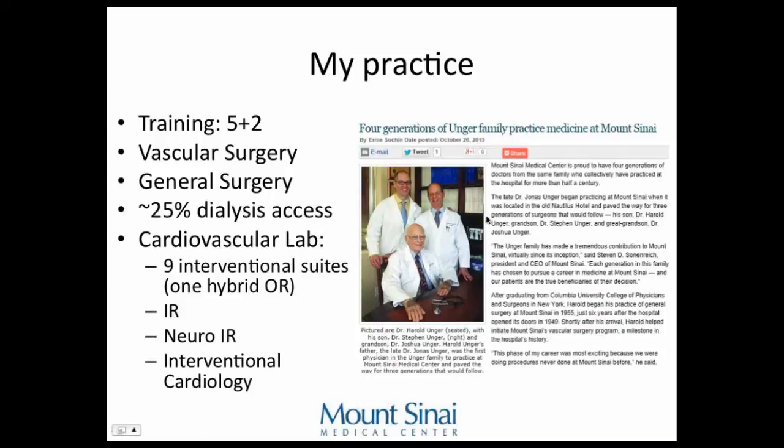My grandfather and my father were surgeons. My dad is still practicing, and I joined his practice. He's one of the few people in Miami Beach who really focuses on dialysis access, with over 30 years of experience. He does fistulas, and if something goes wrong, he sends the patient to me for endovascular intervention. About 25% of my practice is dialysis access, roughly 20% endovascular, 5% fistula creation. We work in a lab with about seven interventional suites, including a hybrid OR — it's a mix of interventional radiology, neurointerventional radiology, and cardiology, and I'm the only vascular surgeon working in this cath lab.